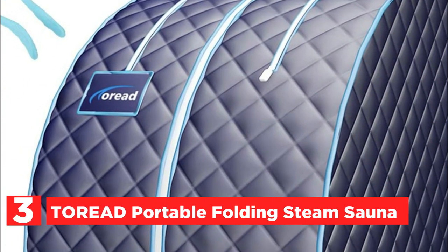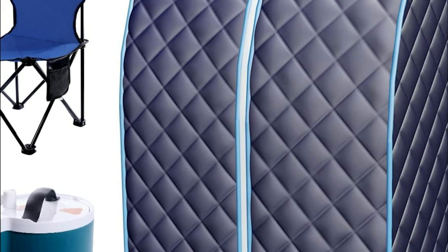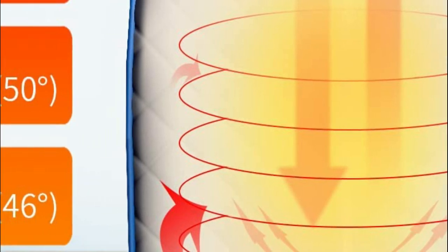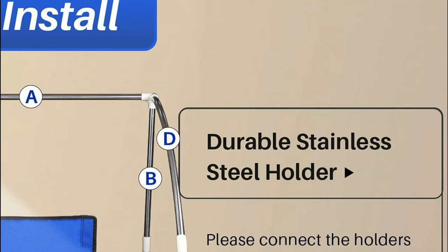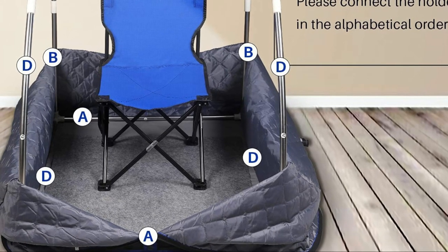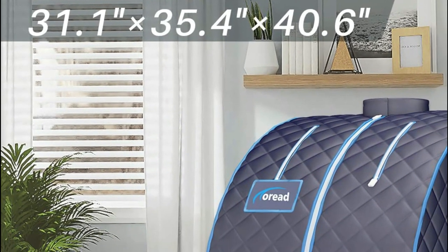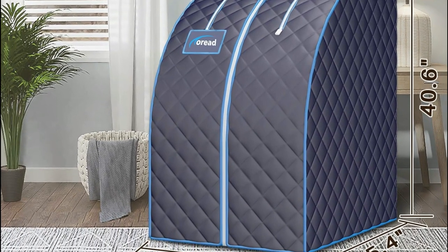At number 3, another Toread Portable Folding Steam Sauna. The frame is detachable, allowing you to take it apart for easier storage. The stainless steel structure isn't easy to break, ensuring an extended service life. It is well-protected, coming with sweat-absorbing mats, a comfortable chair, and remote control. It supports users up to 270 pounds and 75 inches in height. The steam tent is made from high-quality thermal insulation fabric to keep heat from escaping and is easy to maintain. The 2-liter capacity steam pot can be used for up to 60 minutes after filling with water.